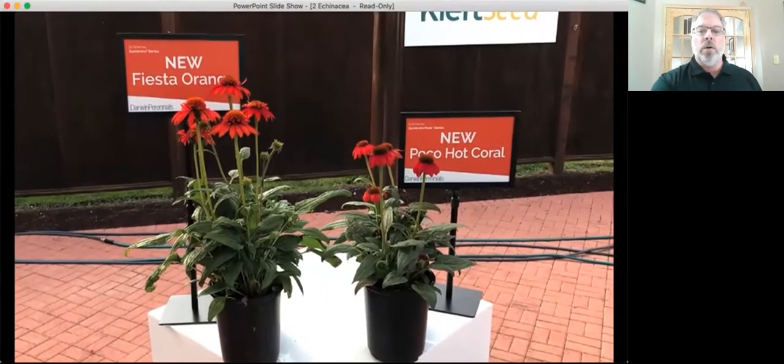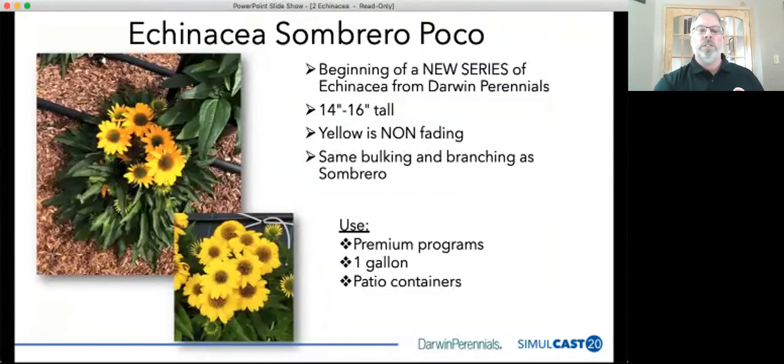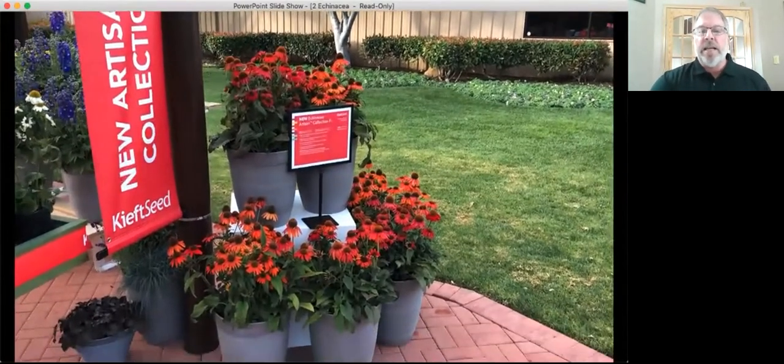The Poco series adds a unique, more compact look with plenty more colors to come. You can see the neat, tidy display it gives in the garden. It is non-fading, and we kept the Sombrero name because it has the same bulking, branching, and culture as the Sombrero series — so it can be grown the exact same way for fall programs. One thing it won't be suitable for is some of the larger containers; it might be nice in a patio bowl or a trio arrangement given its compact size.